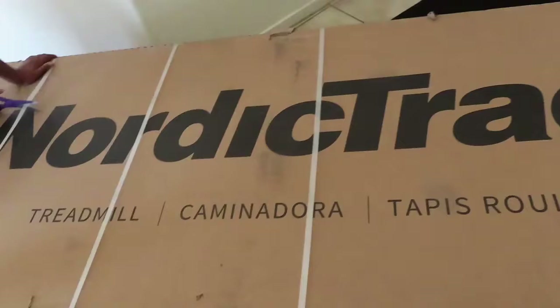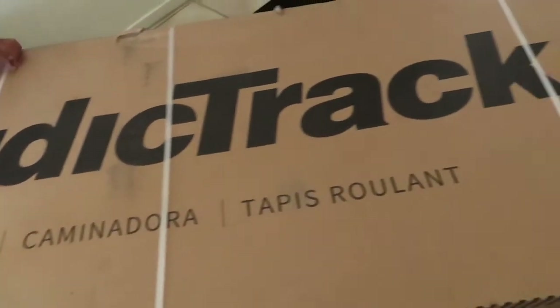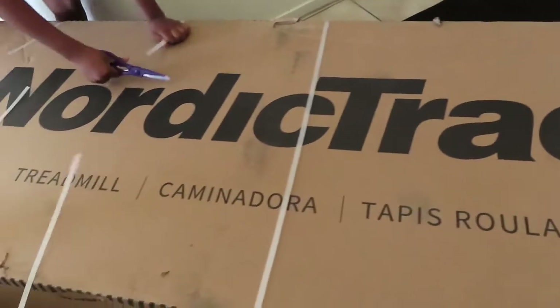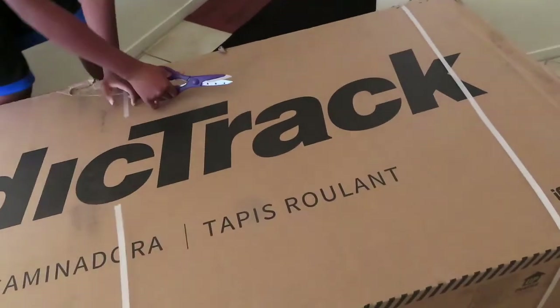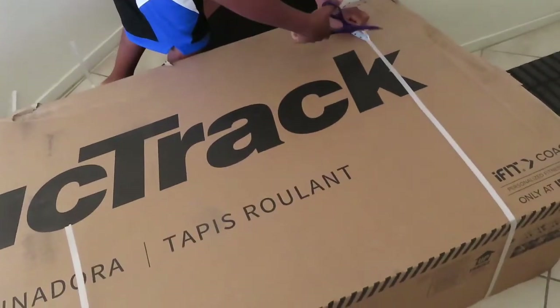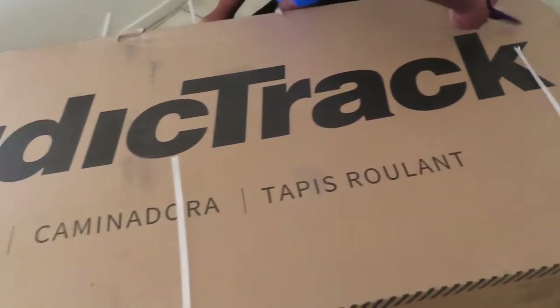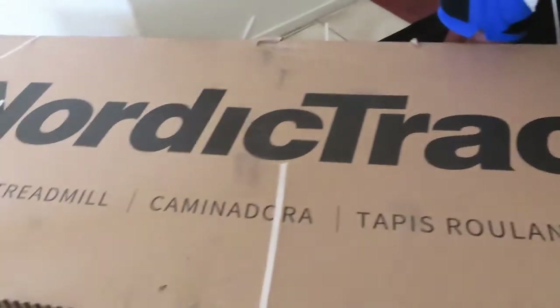Just arrived — I'm so excited unboxing my treadmill! Me and my son are going to put this together. Sorry, I'm breathing hard because this thing is heavy, but stay tuned.